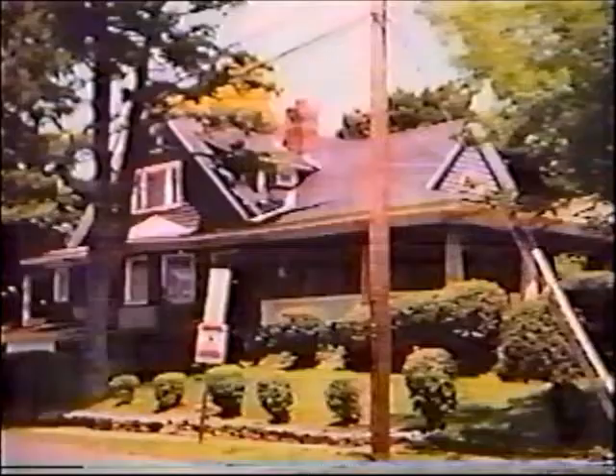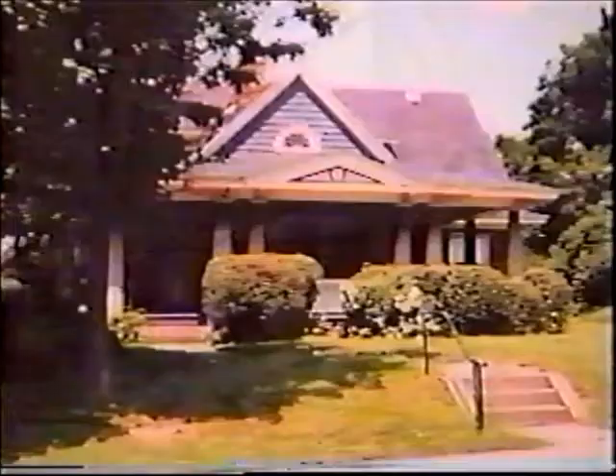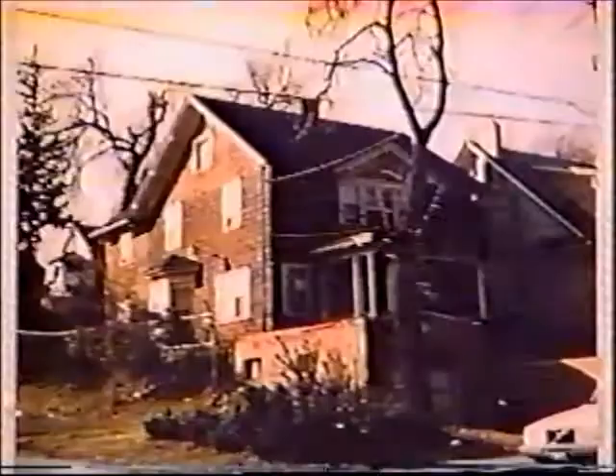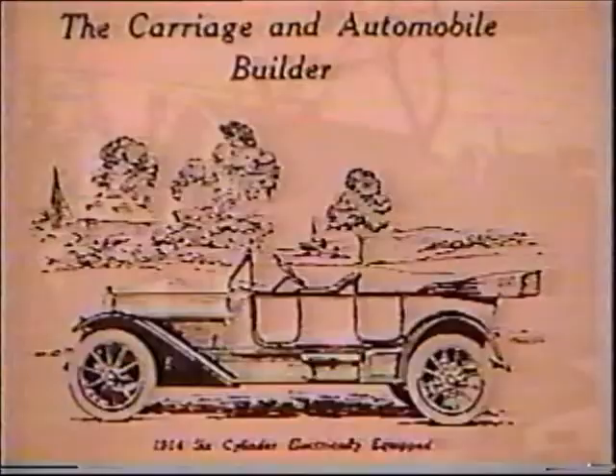Number 8 on the National Register of Historic Places: Ward designed this house for W.J. Ashton at 301 Salt Springs Road. Also shown is a house designed by Ward for Joseph H. Lynch at 1918 East Fayette Street, built in 1913.